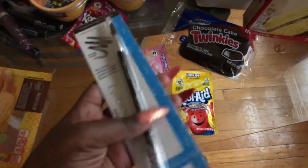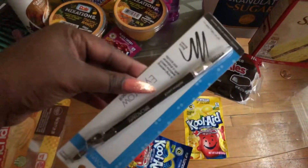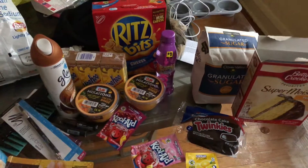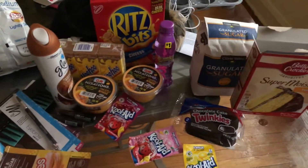And an eyebrow pencil because I'm gonna start doing my eyebrows — I got this one, I wanna try it out. So that's all that I bought from Dollar General today. I will talk to you guys later. Like, comment, and subscribe. Bye.